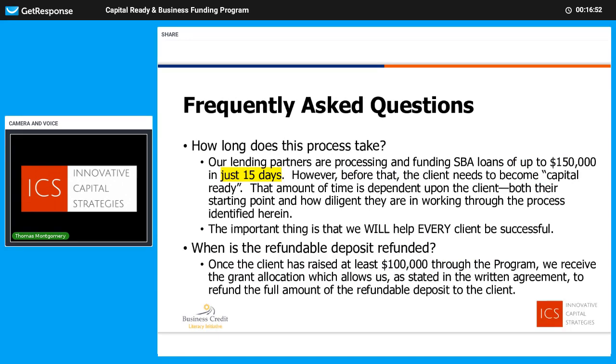Frequently Asked Questions. Number one: how long does the process take? Once we get it to our preferred lender, they're underwriting and funding an average of 15 days — incredible for an SBA loan. Before that, of course, we need to get capital ready to submit that application. How long that takes is really based upon your circumstance; it shouldn't take long. If we need to access some interim financing, we can. We will help everyone get there.